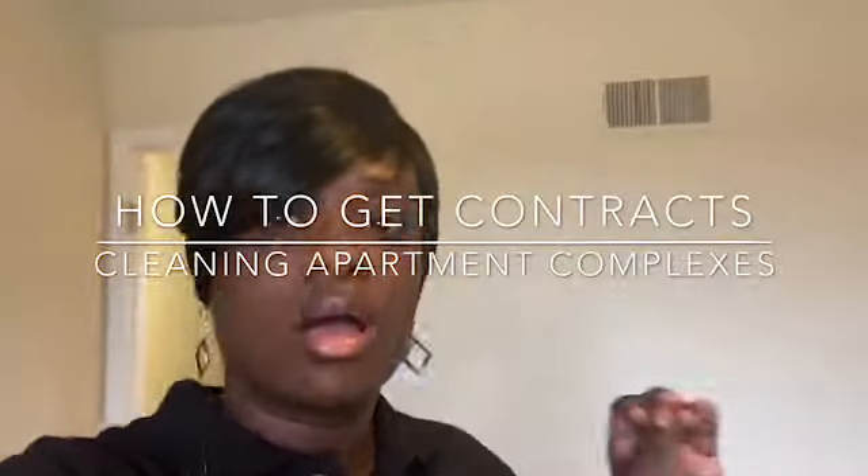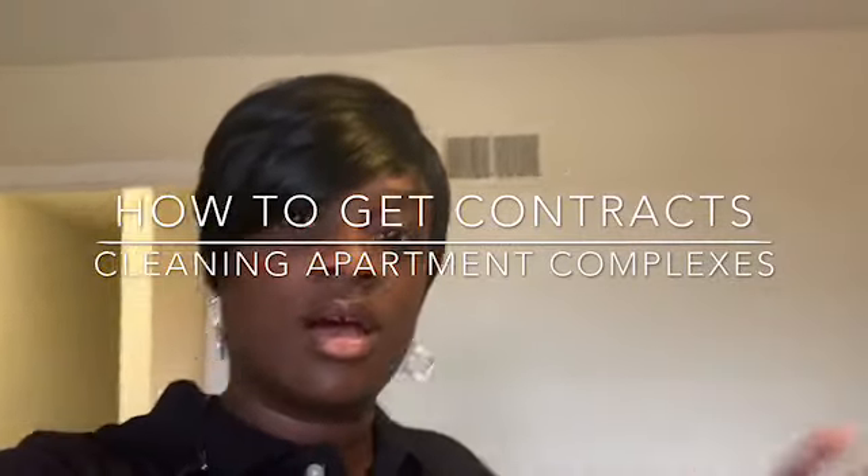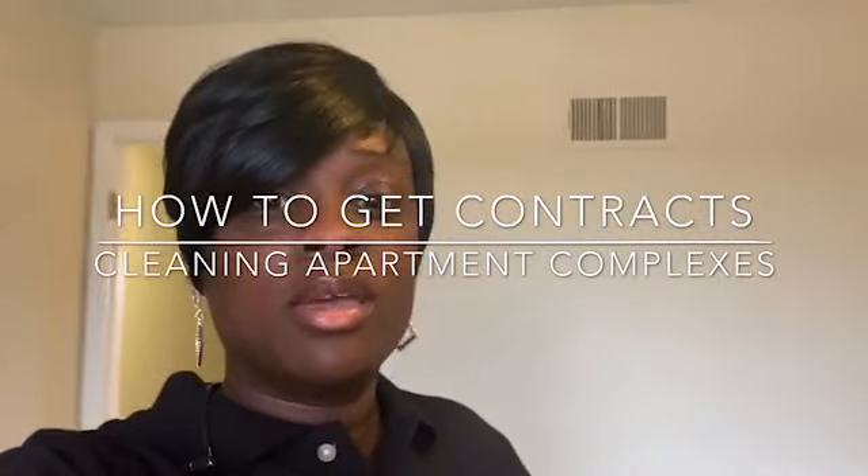Hi you guys. Today I'm going to be talking to you about how to get contracts cleaning apartment complexes. How do you get the contracts out here? I'm out here now at one of my units and I decided to do a quick video on how I got this contract. For anybody that's interested in getting into cleaning apartment complexes, it's really easy.